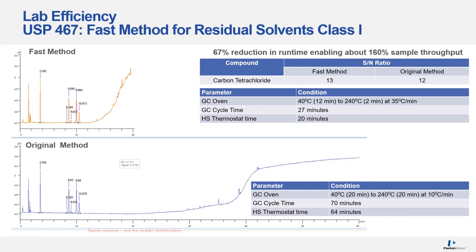One concern is the signal-to-noise ratio — how does that affect our carbon tetrachloride? In the fast method and the original, the values are about the same, around 12 to 14.